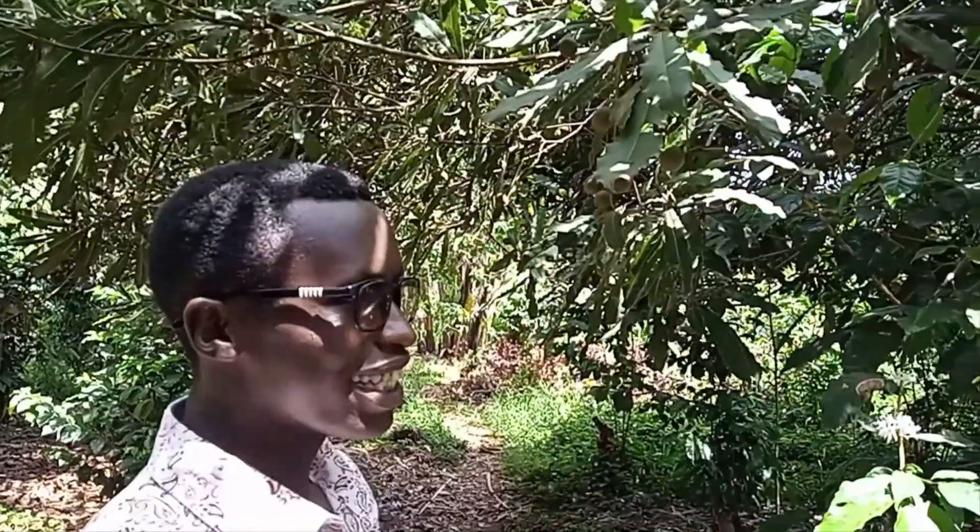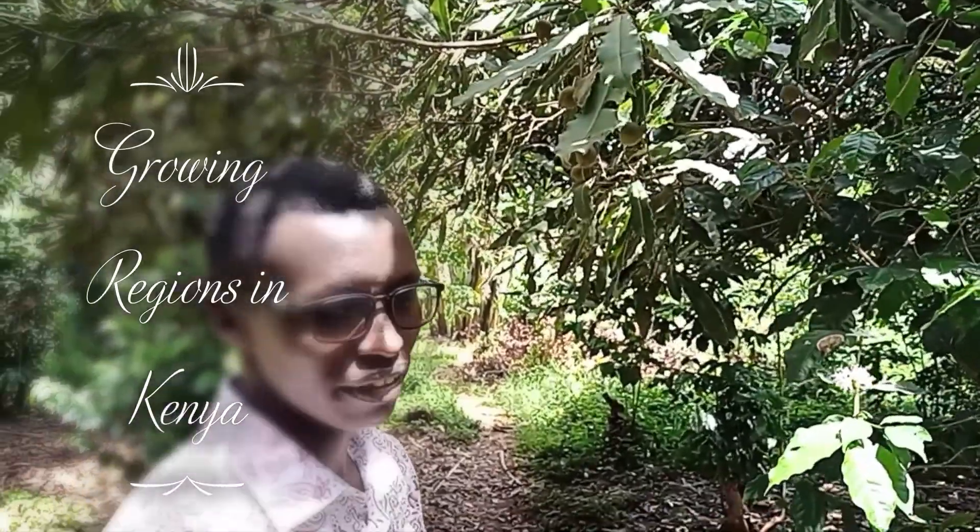So, macadamia — what is macadamia and where does it come from? Macadamia originates from Queensland and comes from the family Proteaceae. In Kenya, macadamia is grown in several provinces, currently referred to as regions. Mainly they are grown in Central Kenya — like today, I'm in Central Kenya, this is Kiambu County, one of the producing counties in Kenya.